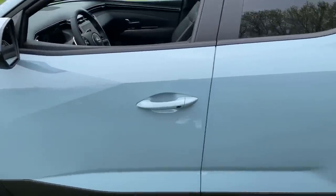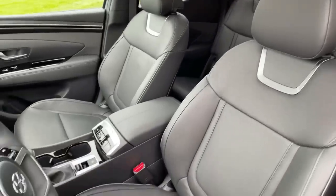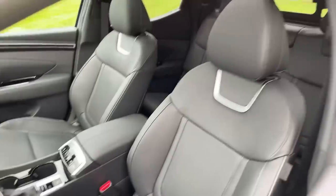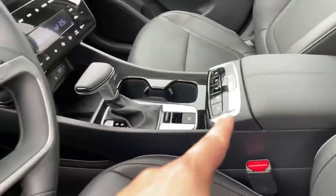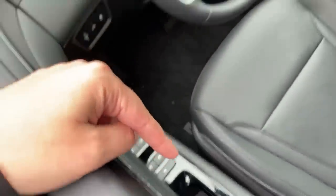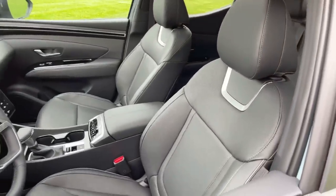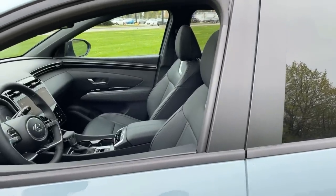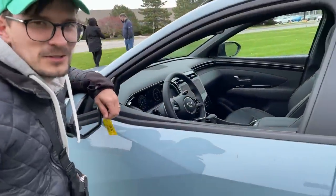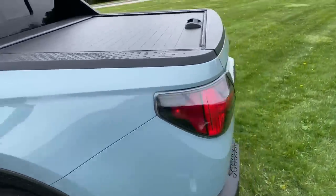Interior quality is great — we have a whole Tucson video coming soon. The only thing both of us don't like is that there's a bunch of gloss black. There will be a light color interior option available in Canada so you don't have to get black, but the piano black will still be piano black.